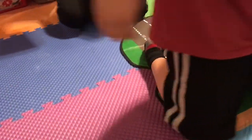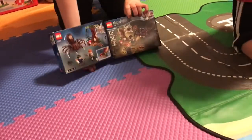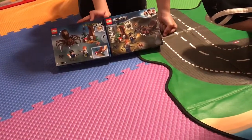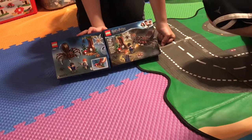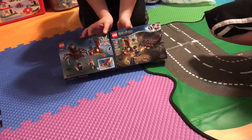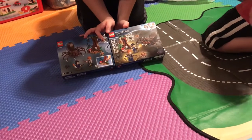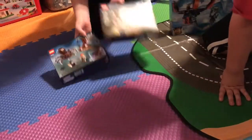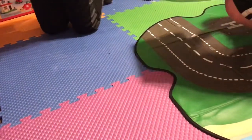Next we have two Harry Potter Aragog's Lair sets — same set, one showing the front and one the back. It has 157 pieces, and the set number is 75950.